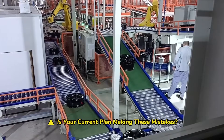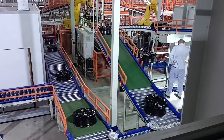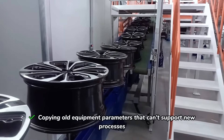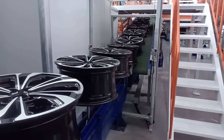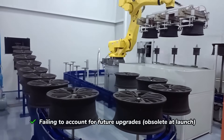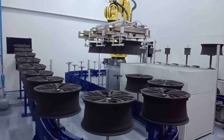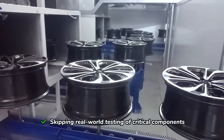Is your current plan making these mistakes? Copying old equipment parameters that can't support new processes. Failing to account for future upgrades — obsolete at launch. Skipping real-world testing of critical components.